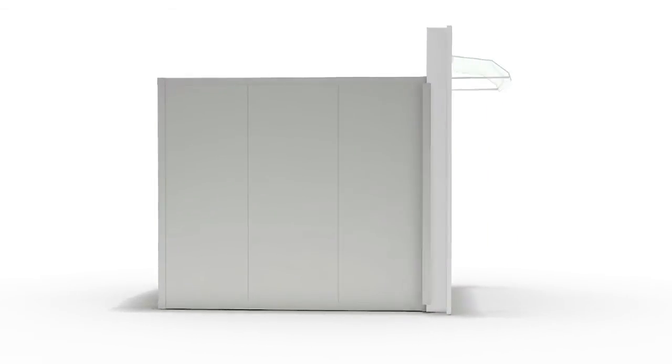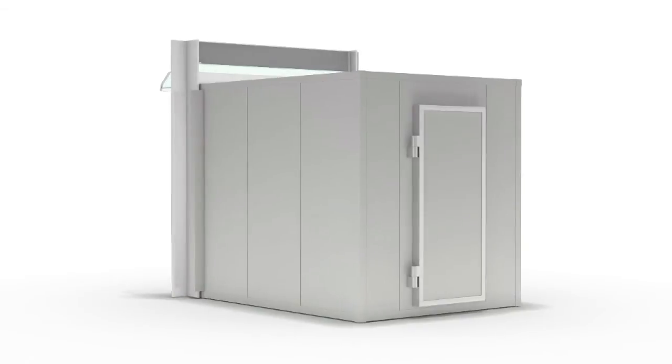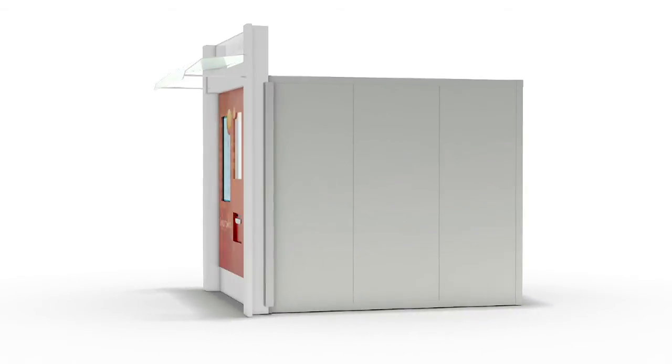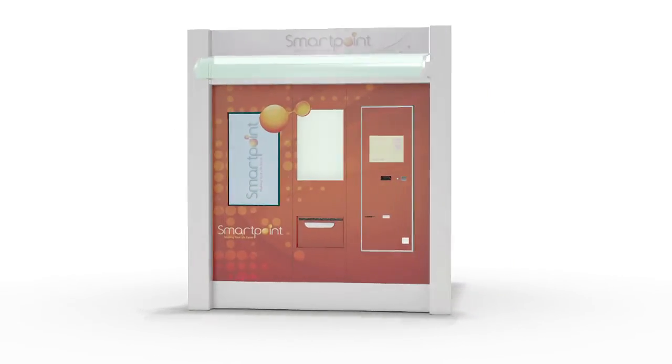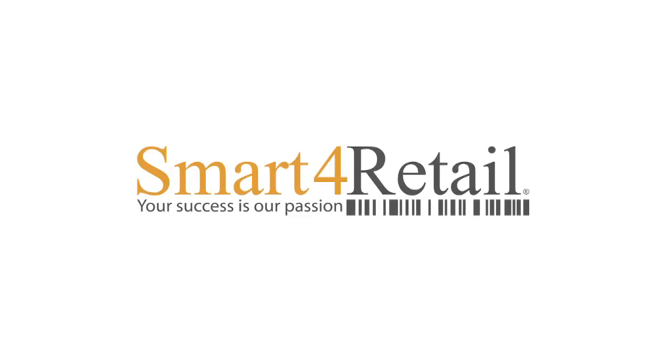SmartPoint's size allows it to be placed in any location at a minimal cost. It can be placed in boardwalks, airports, university campuses, shopping centers, train and bus terminals, and in other locations. SmartPoint is an essential element of the new era of retail.